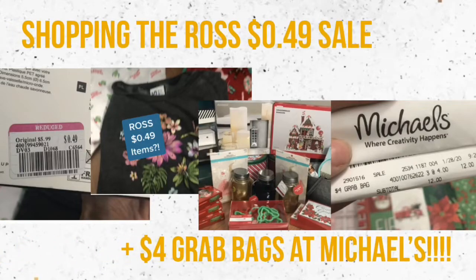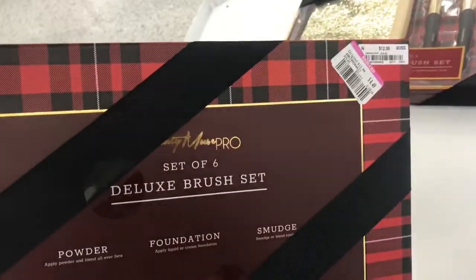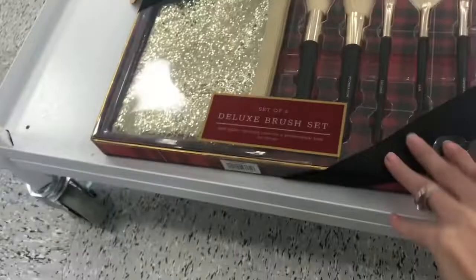Welcome back to Couponing with Kayla. Today we're shopping at Ross and Michael's. They have this little spa set for like $4.99, so pretty cheap on that. They've got different little makeup brush sets here, marked down pretty cheap.